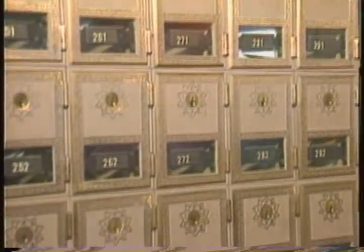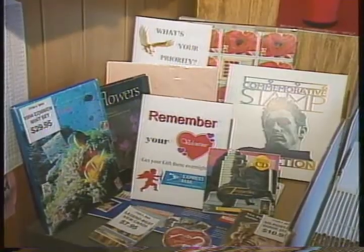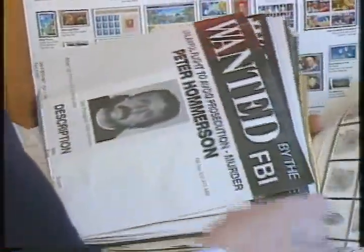There is everything you'd find at a larger facility: collector stamps, bulletin board, even the wanted posters that Sally stashes away to save space. As you see, there's all these — now how would I hang them on the wall?